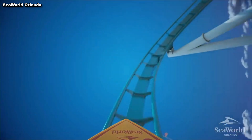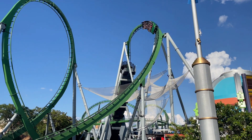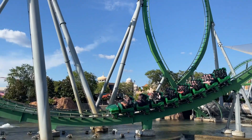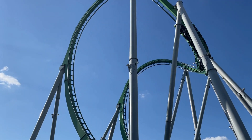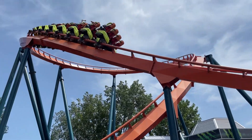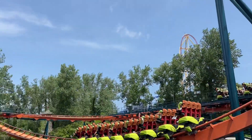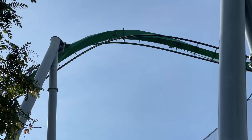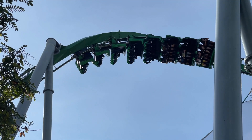Despite that, the surf coaster does have some stuff going for it. LSM launch coasters have proven to be incredibly popular and well-received models, and with B&M being one of the most consistent and reliable manufacturers out there, this model does have some potential. Not to mention, this will be a new style of stand-up seating, with the seat moving up and down with the forces of the ride to mimic a surfing sensation. I think it's an interesting concept and has the potential to fix some of the problems of the original model.